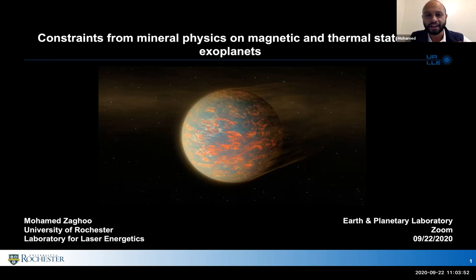I work in the Laboratory for Laser Energetics at the University of Rochester. I'm going to give a very brief intro from a slide that I stole from a director. The title for this talk is: what can we learn from thermodynamic and mineral physics constraints on how we understand the magnetic and thermal states of exoplanets.